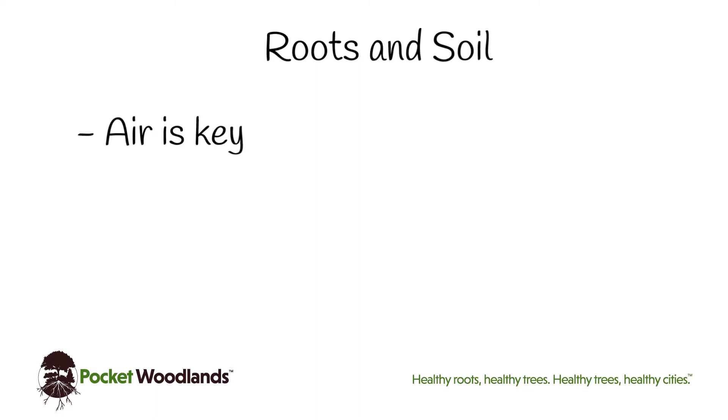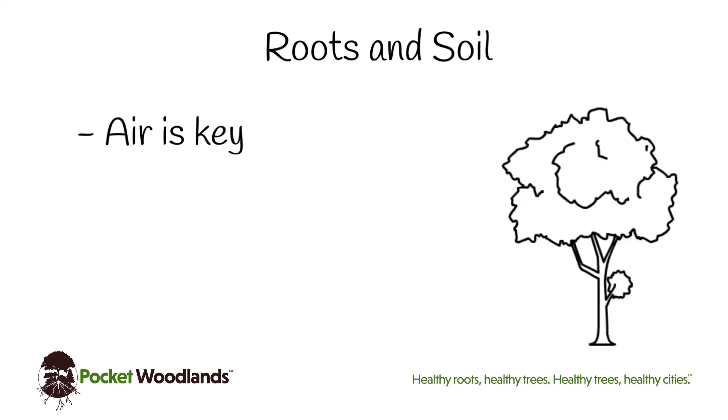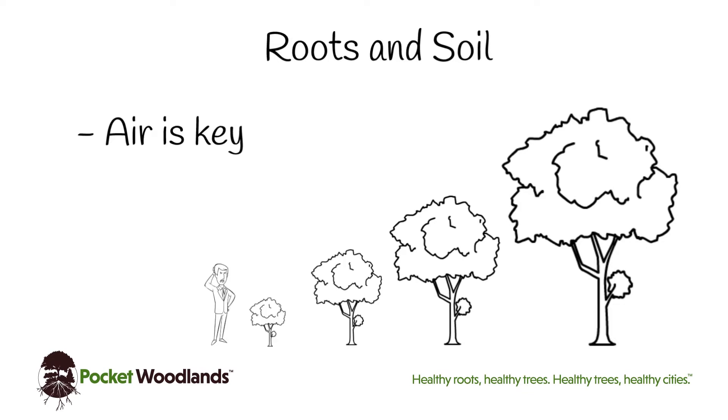Air is key for healthy soils and root growth. Without early and vigorous root growth, trees remain small with shortened lifespans. Healthy roots enable trees to produce the limbs and leaves that create the canopy.